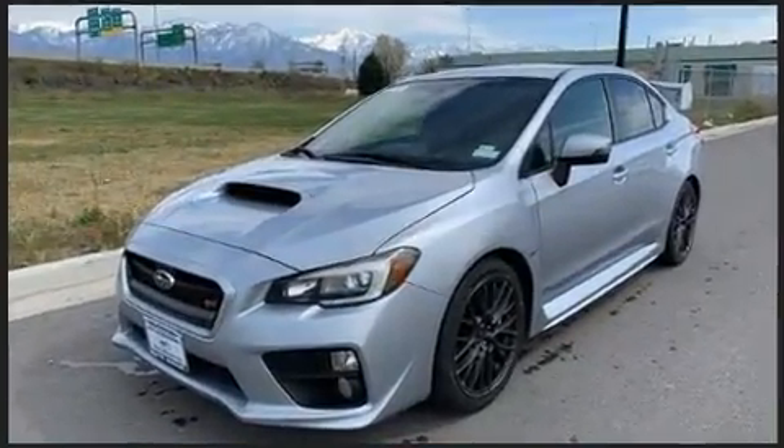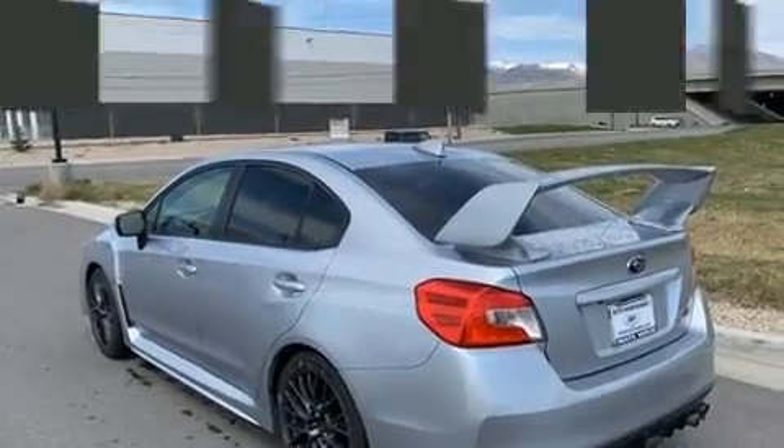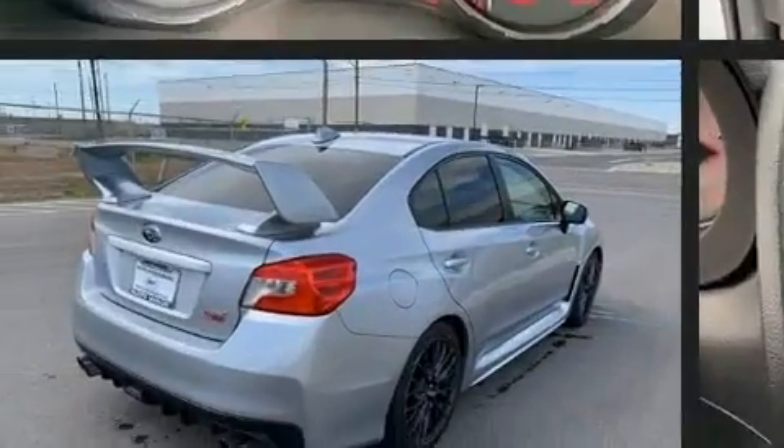Subaru made sure to keep road handling and sportiness at the top of its priority list. It features a standard transmission, all-wheel drive, and a 2.5-liter four-cylinder engine. Turbocharger technology provides forced air induction, enhancing performance while preserving fuel economy.